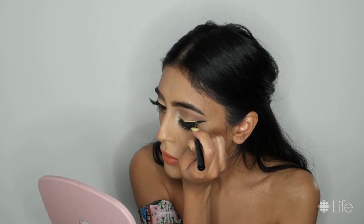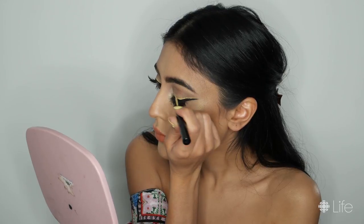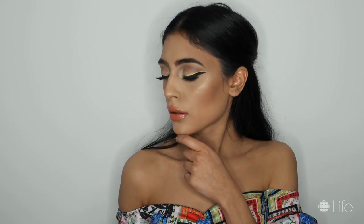For the second eyeliner look, I'm using the NYX Cosmetics Vivid Brights Liquid Liner in the color Vivid Halo, and I'm just tracing the top of the black eyeliner that we already have in place.